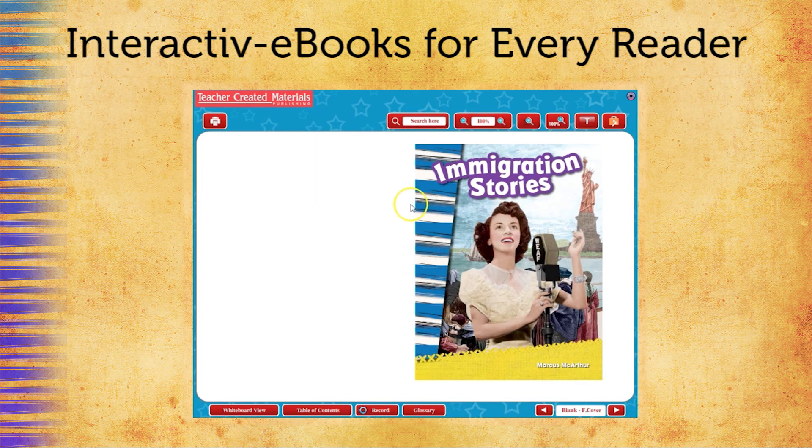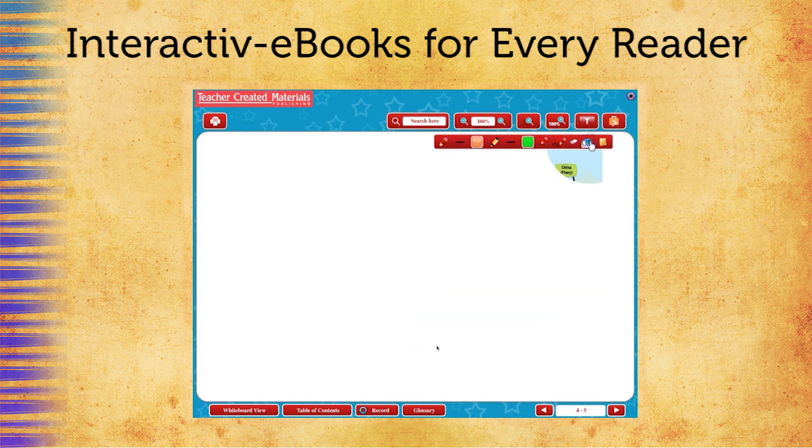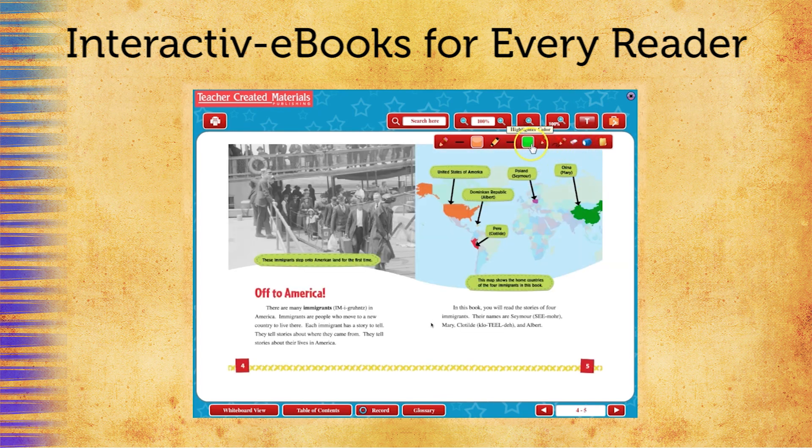Teachers and students will love the interactive e-book provided for every reader in the collection. Interactive tools like the spotlight tool can be used to help students navigate through the text features, and can be used in a group instructional setting to really enhance understanding. Students can also highlight key vocabulary words to build their academic vocabulary. The highlighting tool can be used to point out historical features, geography, and other content to make the text more accessible to students.